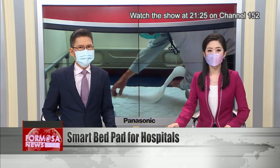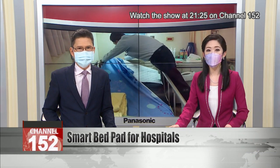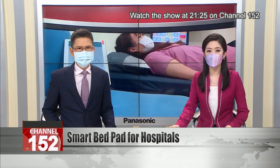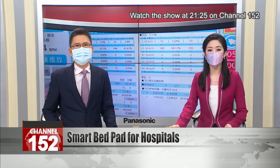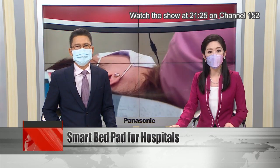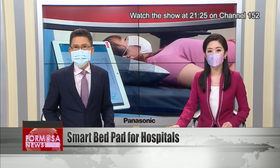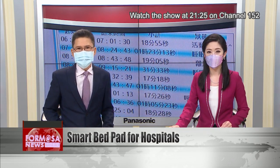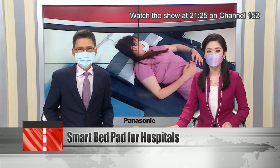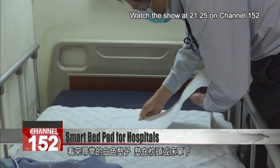Nurses in Xinju are singing the praises of a new innovation in hospital technology. A new smart bed pad uses fiber optics to monitor a patient's condition while they lie in bed, sending information straight to nurses and helping them monitor many patients at a safe distance. The hospital in Xinju where it was launched hopes the invention could reduce risks for staff as well as patients.